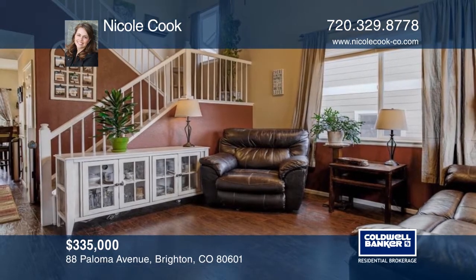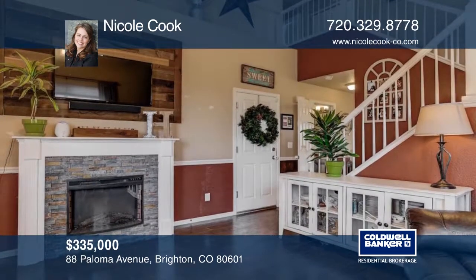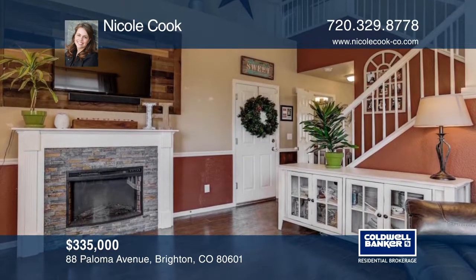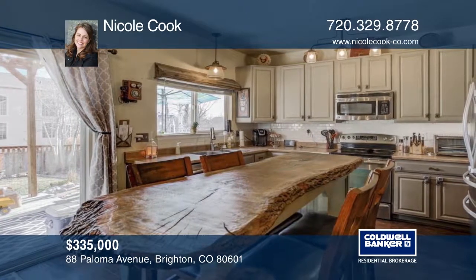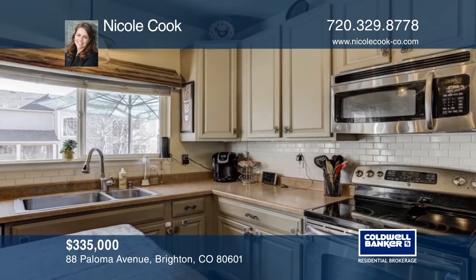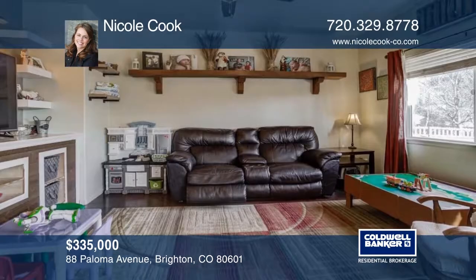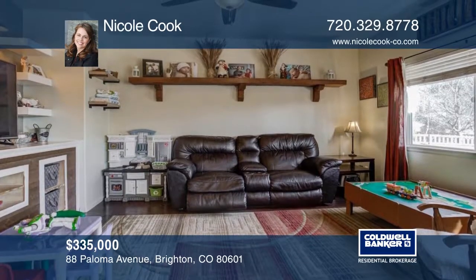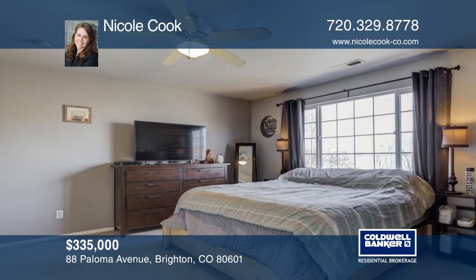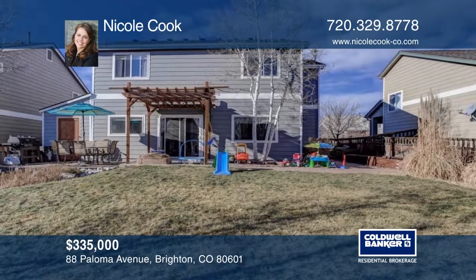Come see this beautiful two-story home in Bromley Park. You'll love the spacious layout of this three-bedroom, three-bath home. It boasts vaulted ceilings, an updated kitchen with stainless steel appliances, and a custom hardwood island. There's a custom entertainment center in the family room, and the master bedroom is spacious with a completely renovated ensuite bath. The charming backyard space has a pergola and brick paver patio. Call Nicole Cook today to see it in person.